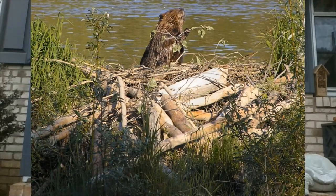Some beaver dams have been recorded as being as tall as 12 feet high and as long as an entire football field. Beavers are definitely busy, hard workers. If they hear even a tiny break in their dam, they are on it immediately, fixing it so it does not break.